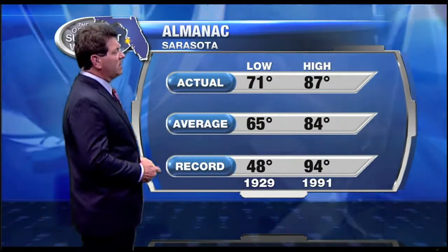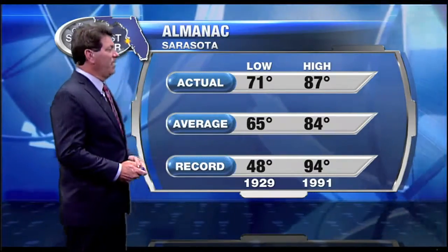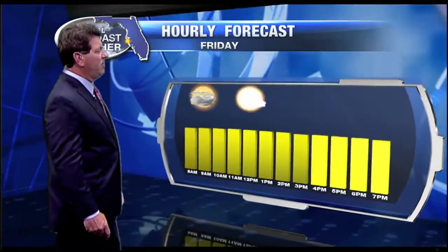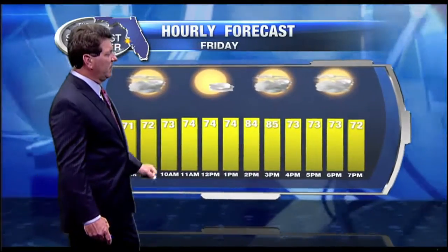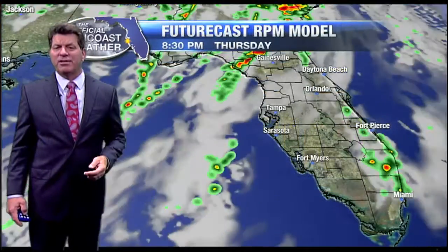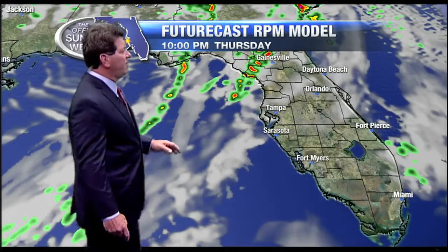We can say goodbye to the 80s at least for a couple of days as temperatures will cool tomorrow and Saturday. No rainfall officially at the airport, although it's raining there right now — we'll see the accumulation in total later on tonight at 11. The forecast for Friday does call for a chance for a few morning showers, but then partly cloudy throughout much of the day.